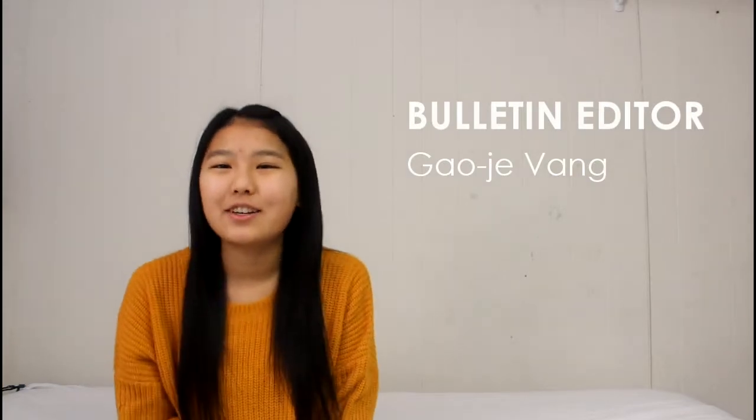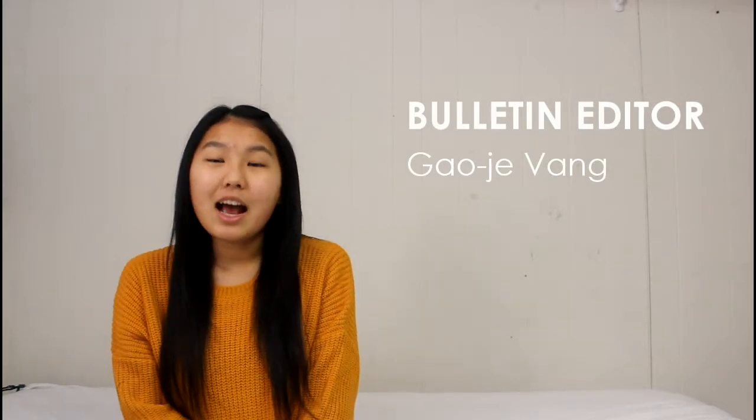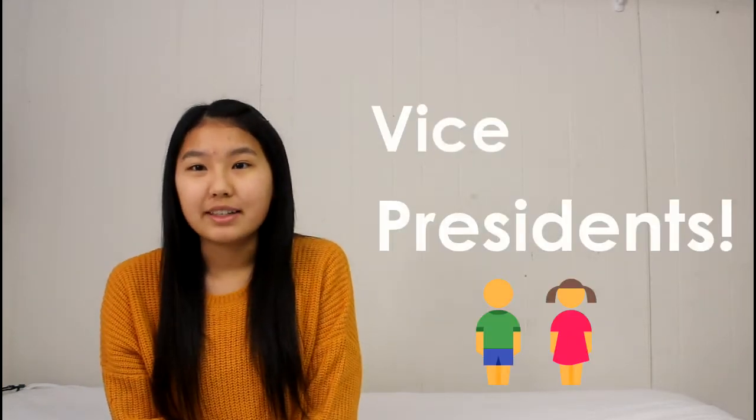Hey Mendeck! This is your bulletin editor here, GoJVang, and today I'm here to talk about vice presidents.